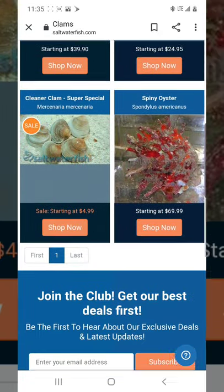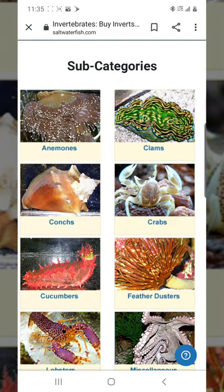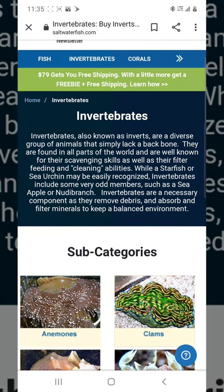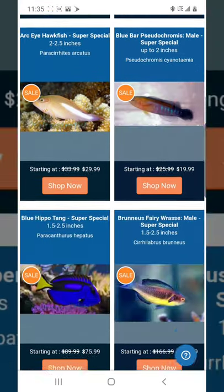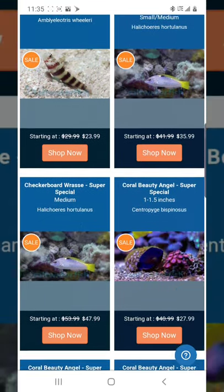For clams, I'd recommend going to your LFS or Petco. Petco sometimes has very nice clams for $30 to $40. I have one in my other tank that I bought at Petco for $40 — it's alive and healthy. Just make sure when you put your hand over it, it closes. That's how you know the clam is healthy.